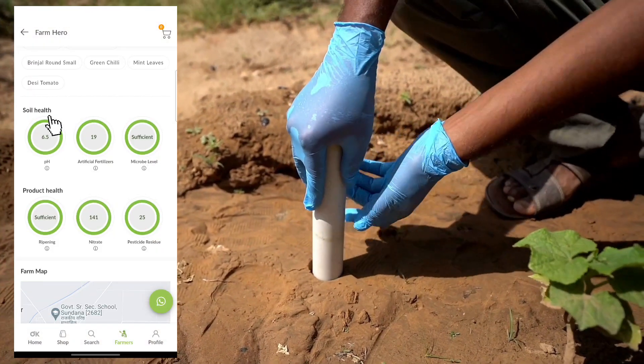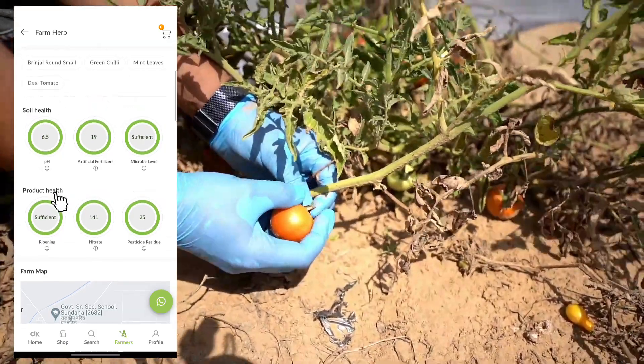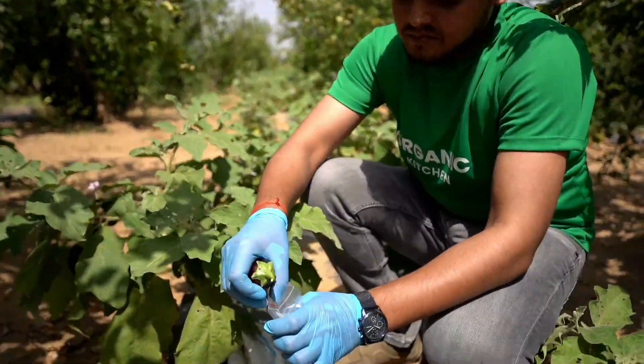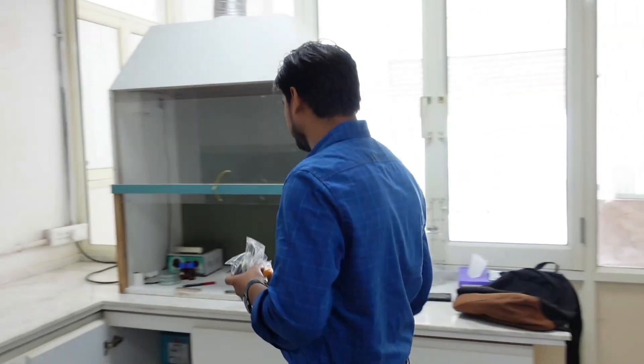The first level is soil health testing, which examines the pH level, artificial fertilizers, and microbe levels. Afterwards, the product health is evaluated and samples are sent to a lab for further analysis.